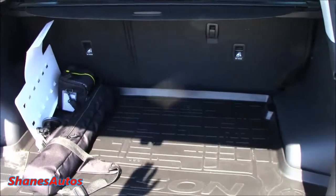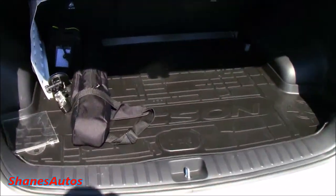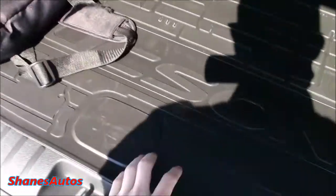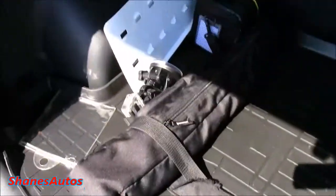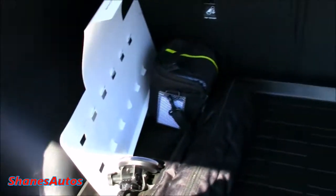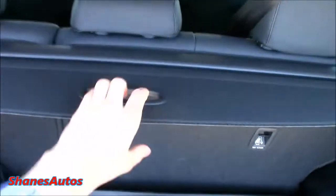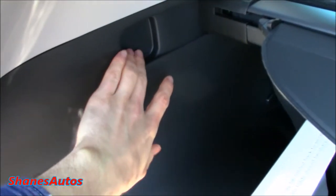The boot space itself is pretty big in size — it measures in at 514 litres. This particular one has been fitted with the optional rubber, or more of a plastic floor mat, just to protect the carpet. You've also got the 12-volt socket located up to the side there, and you also have this removable cargo cover. You can remove it completely, or you can clip it into these points here if you just want to move it further up the boot of the car.